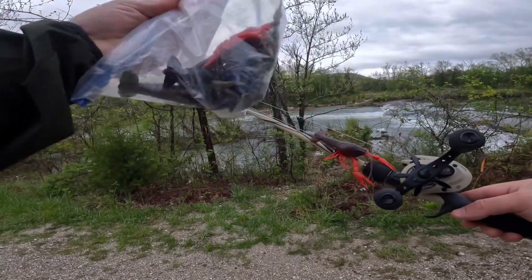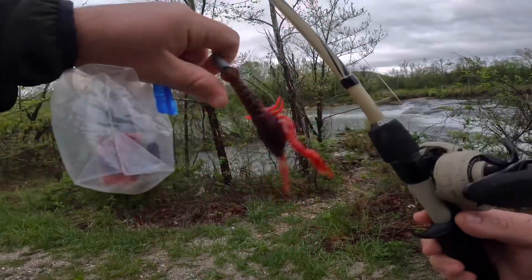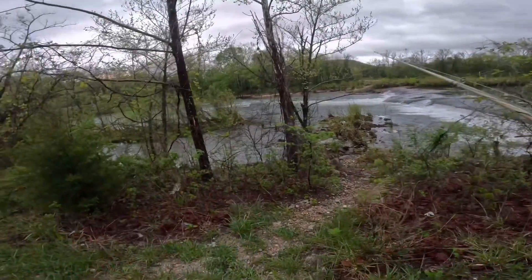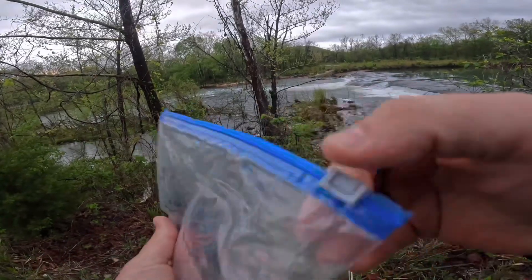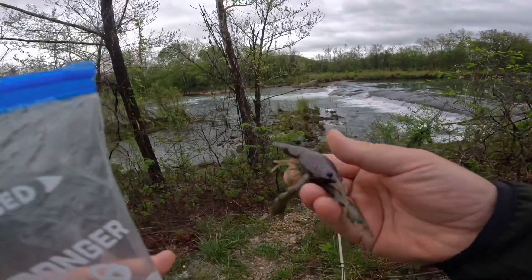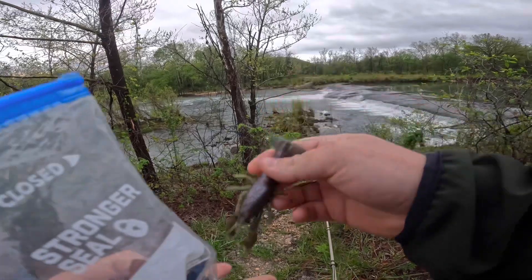We got a whole bag of them right here — some blue ones, some random colors. We're just going to use a Texas rig to get these out there, and I do have a pretty hefty bullet weight because we're going to be fishing this heavy current. Hopefully something bites it, but we need enough weight to get it down in the water. This one's like a mix of red and blue flake and like a somewhat green pumpkin plastic.